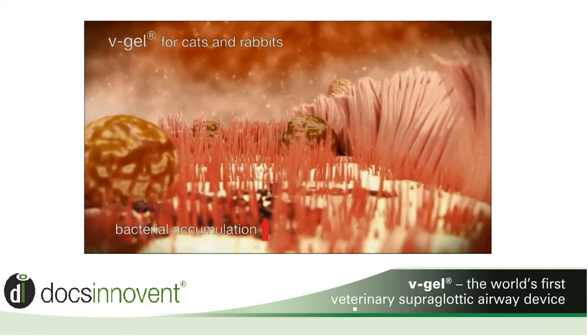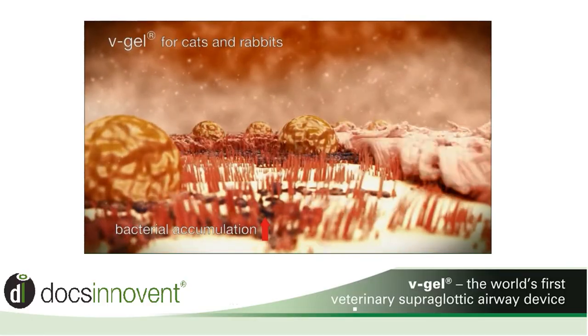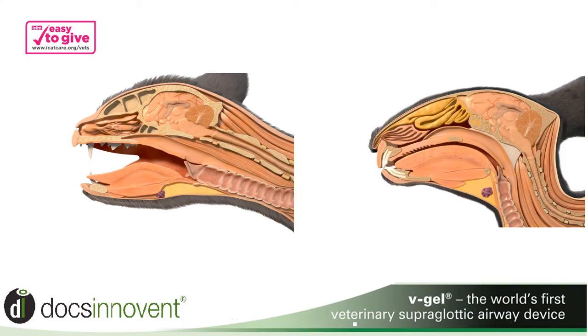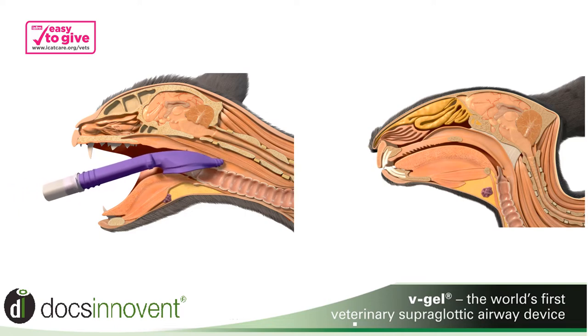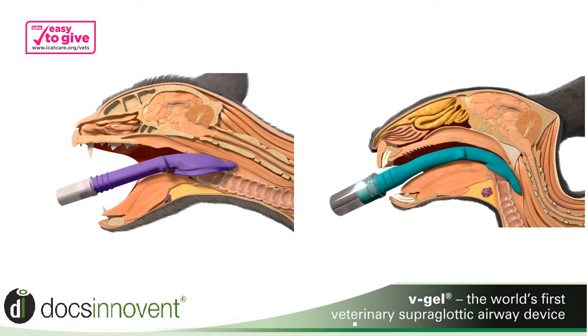Because V-Gel devices are sited over the larynx and trachea, they neither narrow the airway nor cause microscopic or gross physical trauma. V-Gel Advanced is a supraglottic airway device, which means that it is inserted directly into the mouth to fill the pharynx, forming a pharyngeal seal. The airway channel opens, sitting above the larynx in order to deliver gases to the lungs. It is used during anaesthesia to safely deliver oxygen and anaesthesia gases.